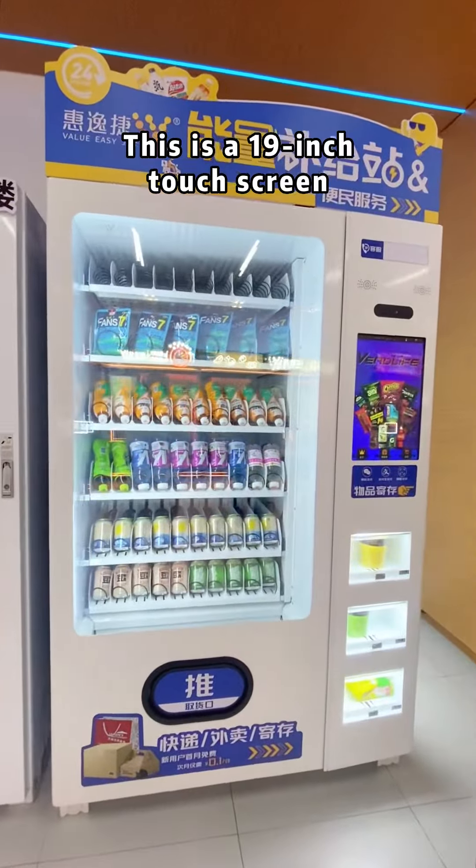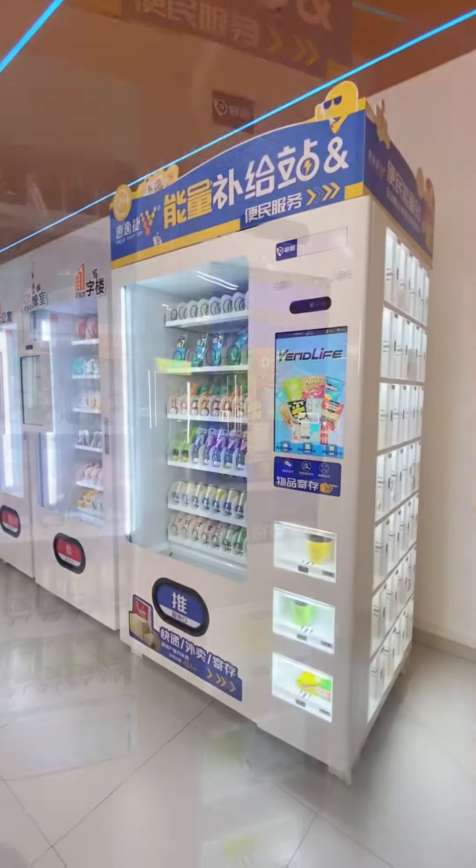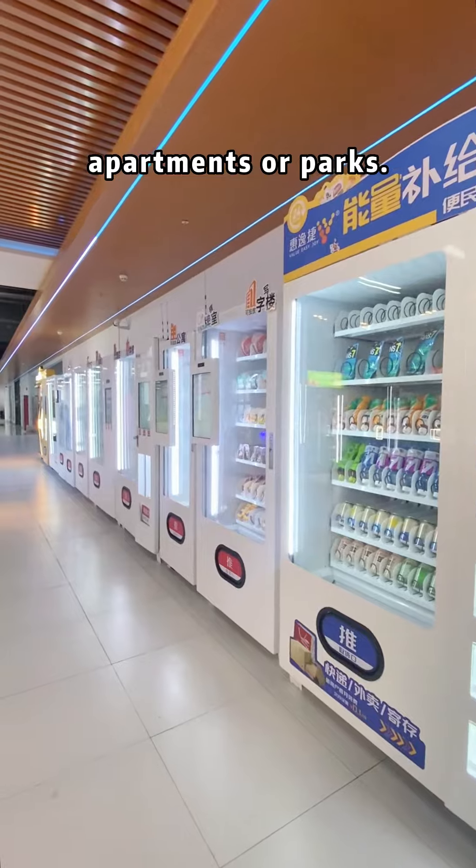This is a 90-inch touchscreen drinks and snacks vending machine. They can be placed in schools, hospitals, parks, or apartments.